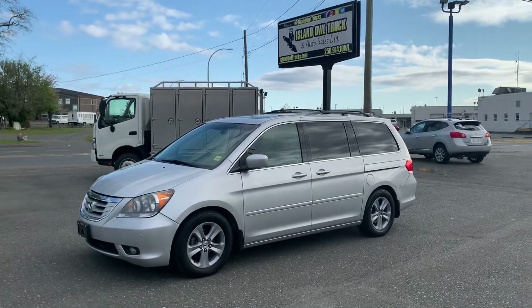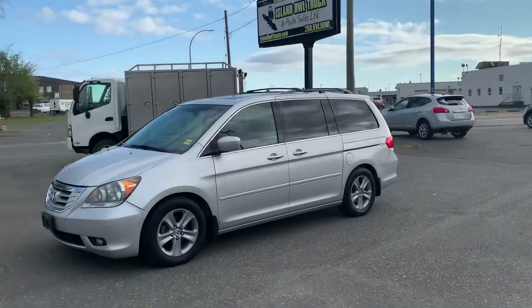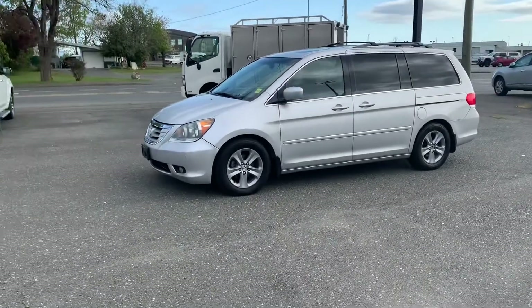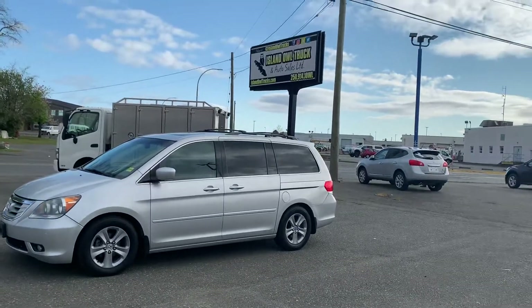So there you have it — 2010 Honda Odyssey Touring. You can come down and see us at Island Owls Truck and Auto Sales here in Campbell River, or you can call or text me to learn more about your new vehicle: 250-204-1132.